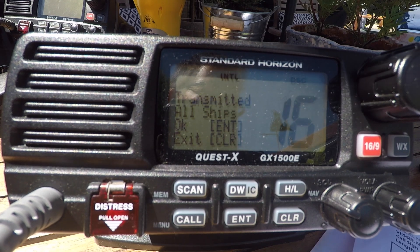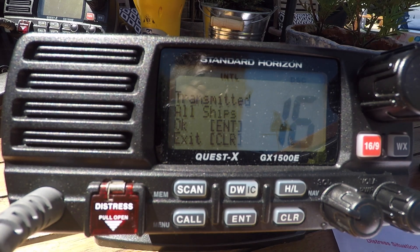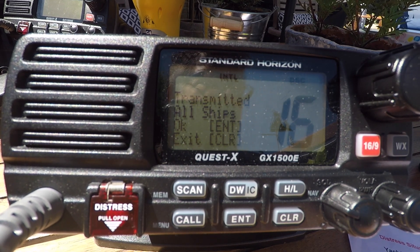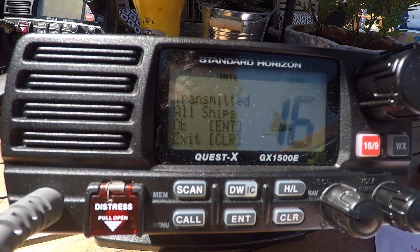Pan pan, pan pan, pan pan. All stations, all stations, all stations. This is yacht Hot Stuff. Hot 19.9, 12 minutes north, 001 degrees 42.7 minutes west.